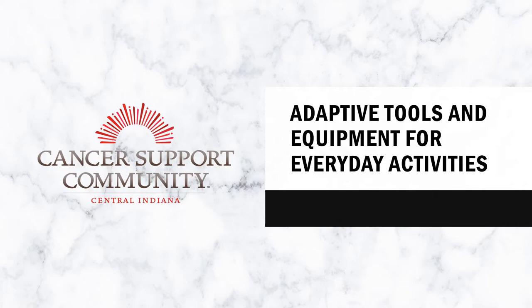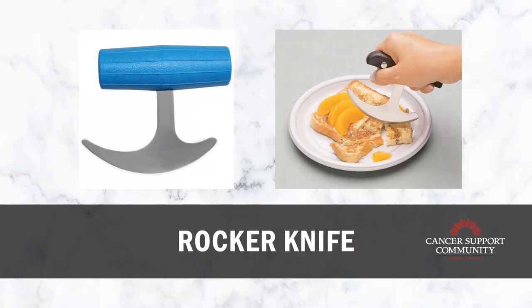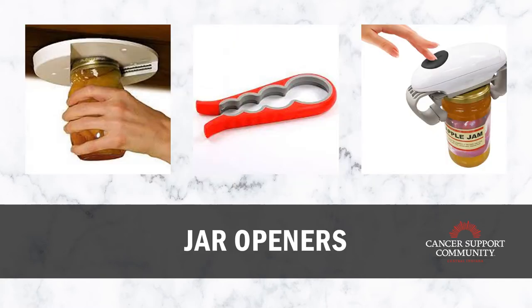Today I'm going to be talking about different adaptive tools and equipment that are useful for everyday activities. Let's first start with the kitchen. Here on this slide you can see what we have is called a rocker knife — it's a rocker blade with a thicker built-up handle. This is really useful for individuals who have arthritis, or if you're fatigued and your muscles are tired. It's a safe alternative for cutting vegetables using a rocking motion, requiring less force to grip compared to a standard knife.